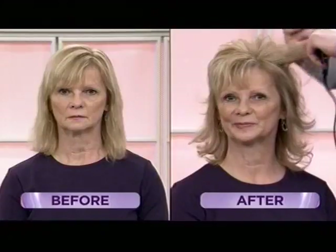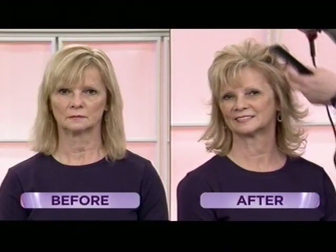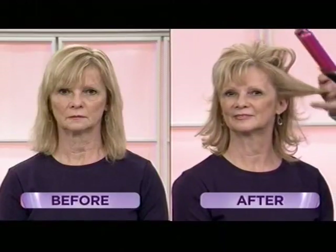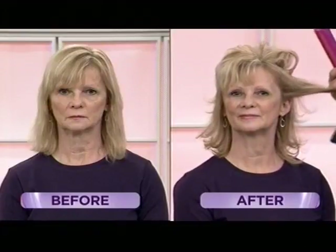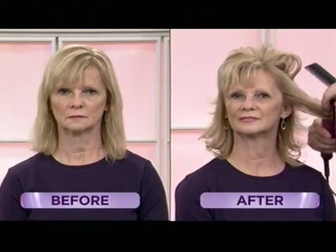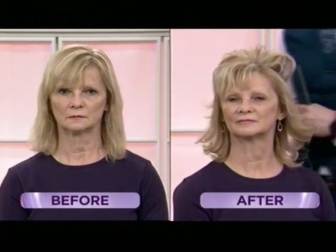Wear and tear on your hair — maybe at a certain age you don't care, you just want the hairstyle. But at this stage, I feel like a lot of us are also trying to take better care of our hair and be anti-aging to our hair. You want to be educated on the tools you're using and the products you're using on your hair, because a lot of irons can damage your hair very quickly.